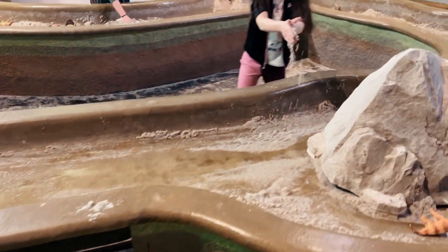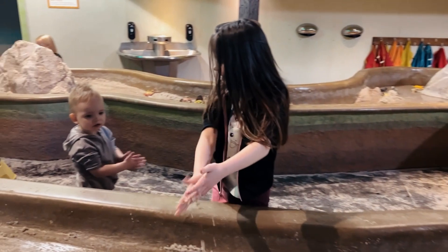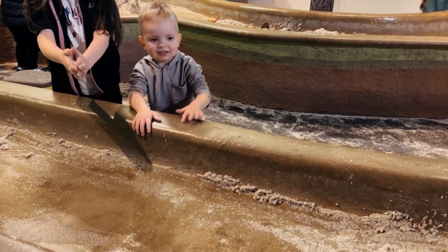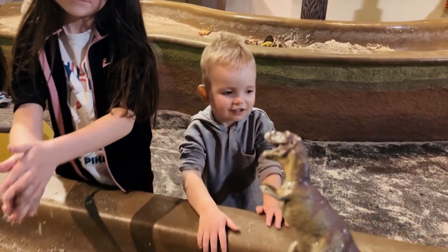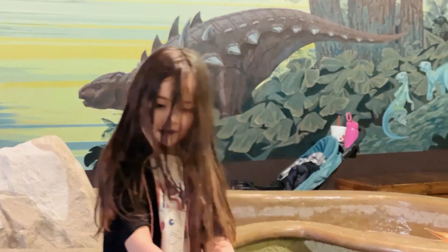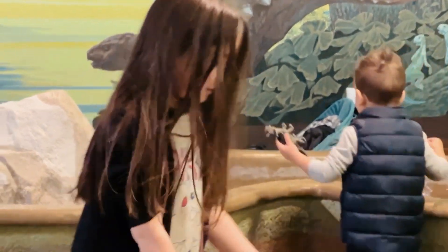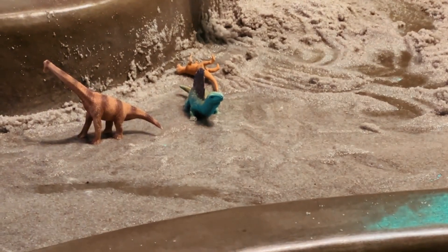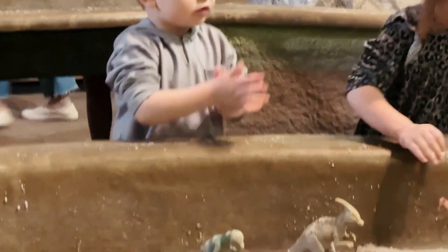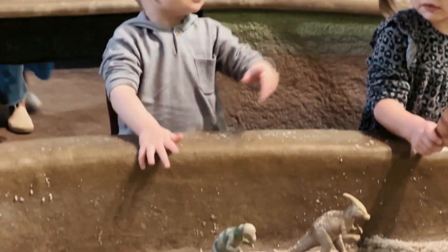What the heck? What'd you find? Look. Dino. Roar. Where'd the blue dino go? What are you building? That's so cool. Trey, can you say hi? Hi. Say another dinosaur. Another dinosaur.